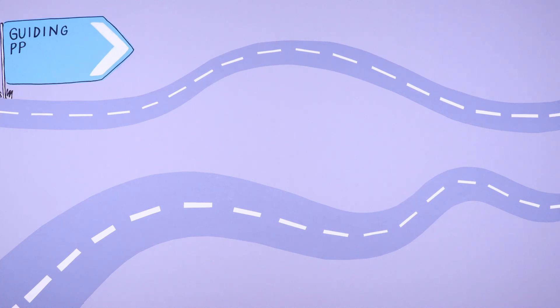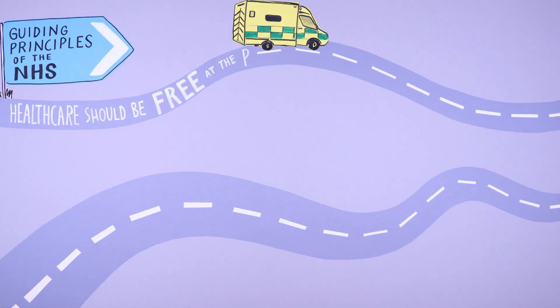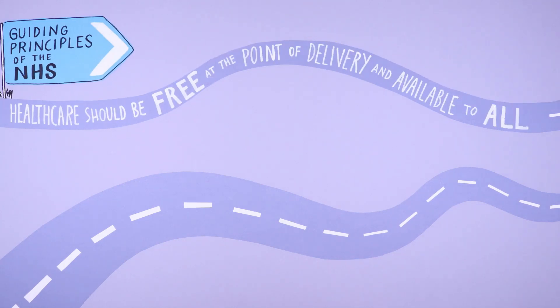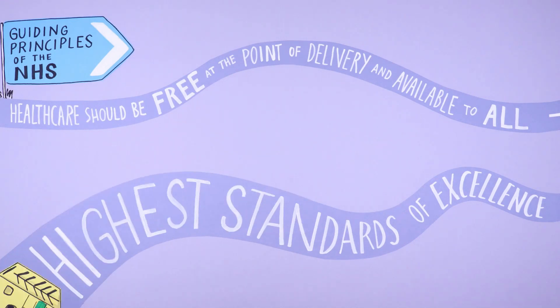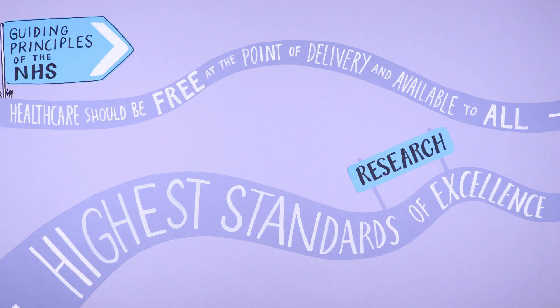We are all familiar with the guiding principles of the NHS — that healthcare should be free at the point of delivery and available to all. Another important principle is that the NHS aspires to the highest standards of excellence. To achieve this, the latest research and evidence must be used to guide patient care.